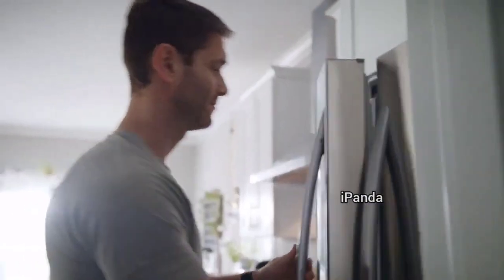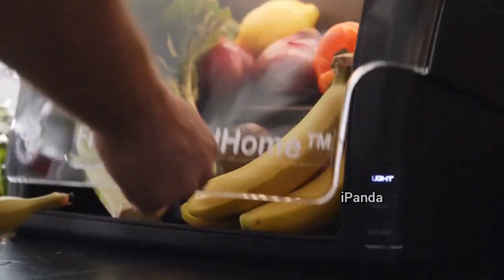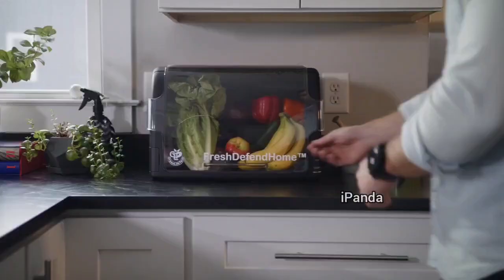When it comes to your food, you want to keep your valuable produce fresh longer. Introducing Fresh Defend Home by Green Life Tech, the new standard for fruit and vegetable storage.